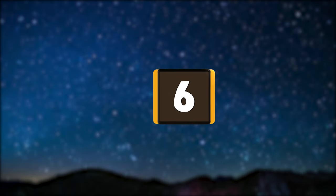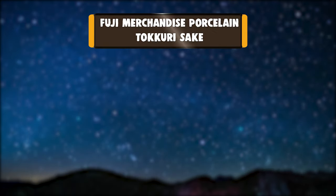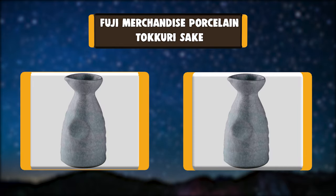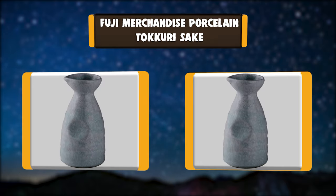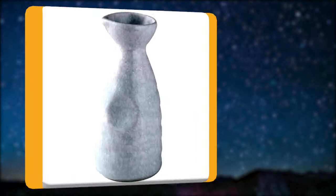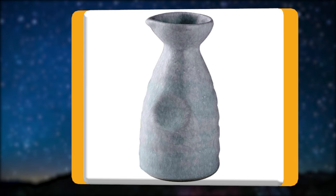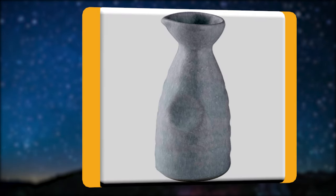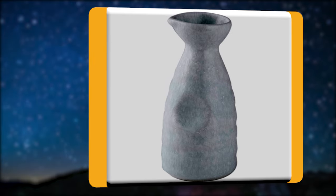Number 6: Fuji Merchandise Porcelain Tokkuri Sake. Commercial quality porcelain sake bottle is great for hot or cold sake. High quality porcelain sake bottle and cups made with a reactive glaze — commercial grade quality and suitable for Japanese restaurants or home use. Sake cups hold two fluid ounces, dishwasher and microwave safe.